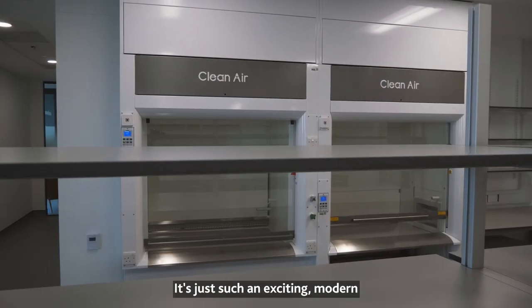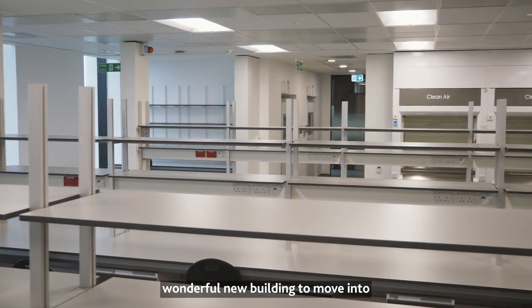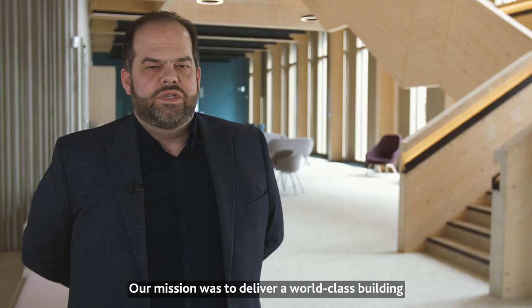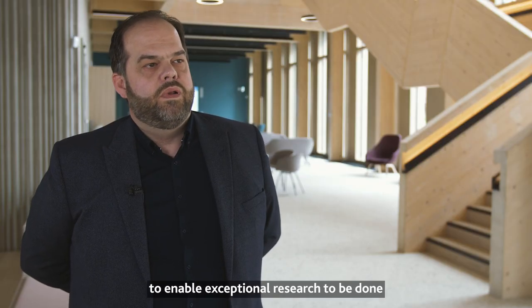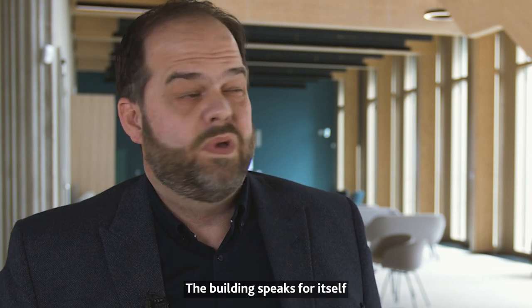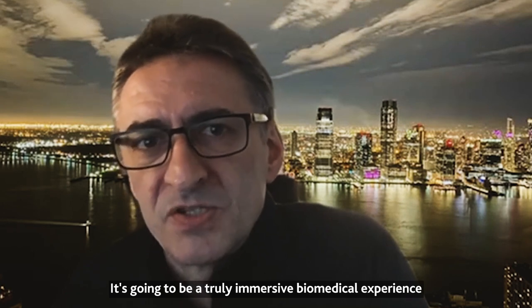It's just such an exciting, modern, wonderful new building to move into. Our mission was to deliver a world-class building to enable exceptional research to be done, and I think we've achieved that. The building just speaks for itself — it's going to be a truly immersive biomedical experience.